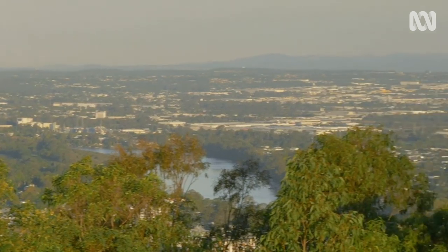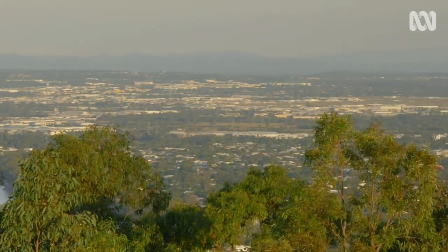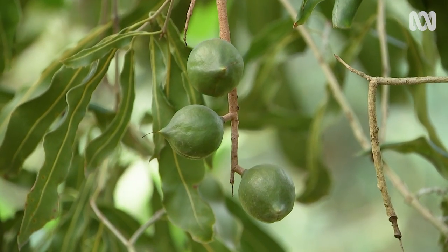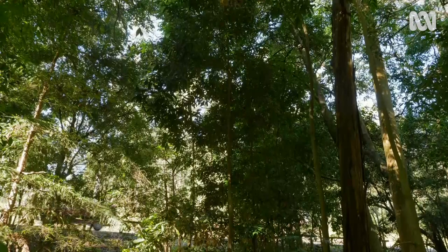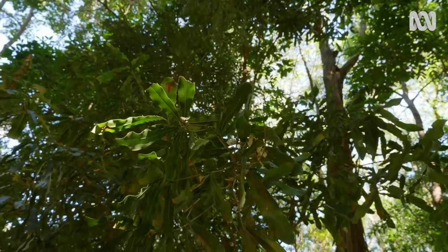Brisbane, like much of coastal Australia, has been heavily developed and cleared over the past few hundred years. One of many casualties are the trees that produce these famously delicious nuts, the macadamia. While macadamias are loved and now grown all over the world, this is where they're actually from. They're native to Queensland and north-eastern New South Wales, but over 80% of macadamias have been lost and they're threatened in the wild.